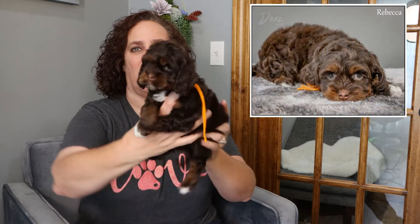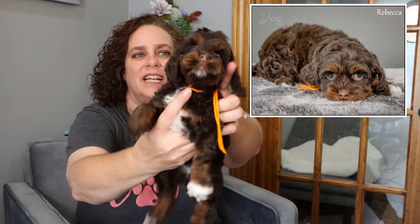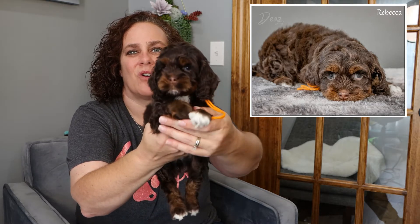This is Rebecca, the orange string from Pearl and Leo, and she is a stunning tri phantom. I'm going to put her right up here so you can see that gorgeous face — she's got a lot of cocker in her with those big ears. Beautiful white chest, phantom and white markings on her feet. My favorite part about Rebecca: she has a kink in her tail.